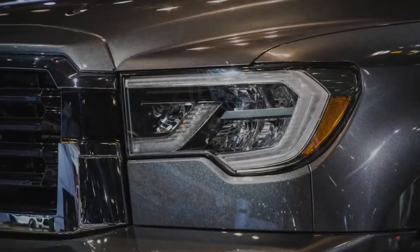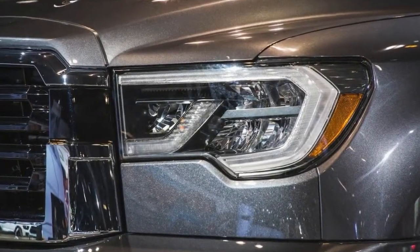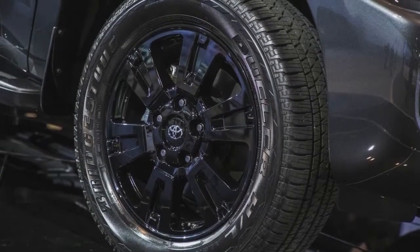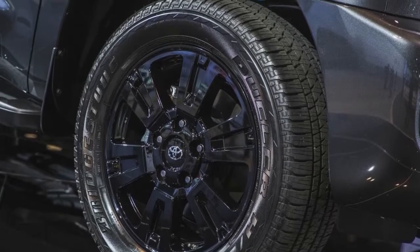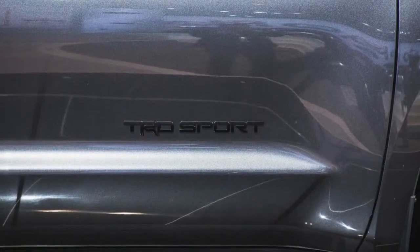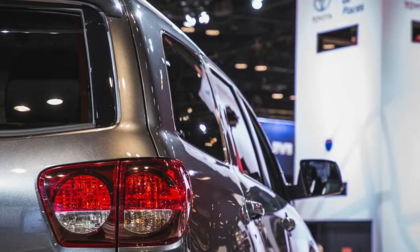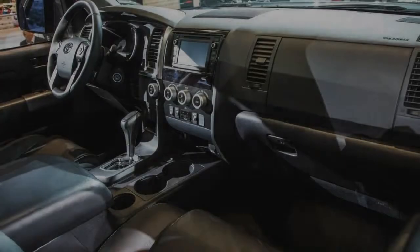For 2018, the Sequoia still hasn't been overhauled. Instead, it receives minor styling changes inside and out, and includes new standard active safety features and an addition of a TRD Sport model for slightly more aggressive styling. This should not be confused with the off-road oriented TRD Pro variants of the Tacoma and the 4Runner.